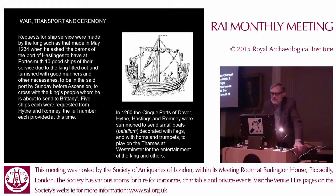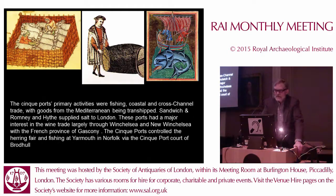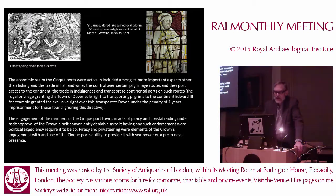The Cinque Ports' primary activities were fishing, coastal and cross-channel trade, with goods to the Mediterranean also being transshipped. Sandwich, Romney and Hythe supplied salt to London, and these ports had a major interest in the wine trade largely through the port of Winchelsea and later New Winchelsea, from the French province of Gascony and from the Bordeaux area. The Cinque Ports controlled the herring fair at Yarmouth in Norfolk via the Cinque Port of Romney. Two other major activities were control of the pilgrimage routes to the continent, which led to some rivalry between the various ports.